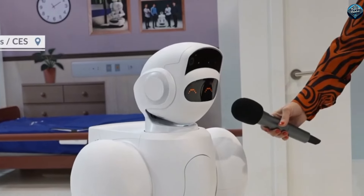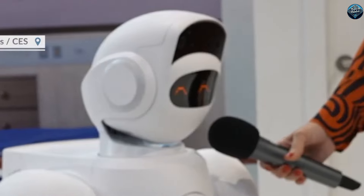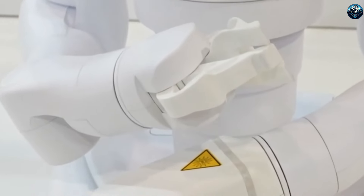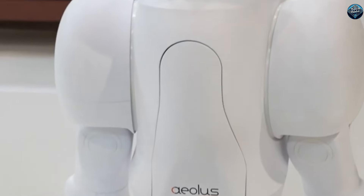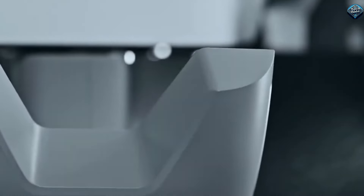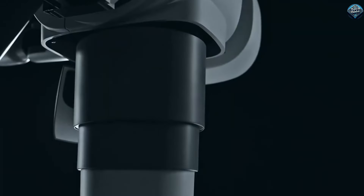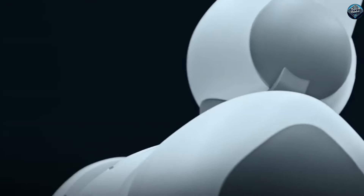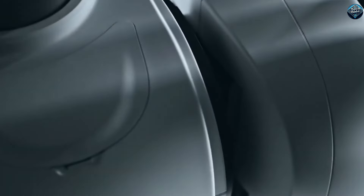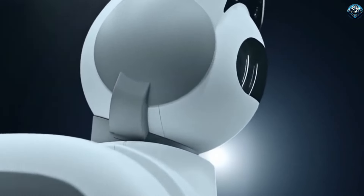The IO robot is an incredible new invention designed to make our lives easier. It's a versatile helper that can assist with a variety of tasks. IO can deliver items, disinfect surfaces, and even check on people's well-being. It's perfect for places like hospitals, offices, and homes. Imagine having a reliable robot that can handle daily chores, freeing up more of your time.